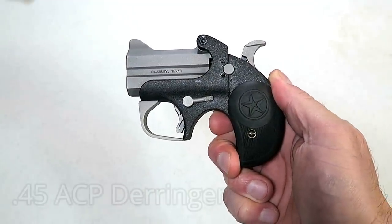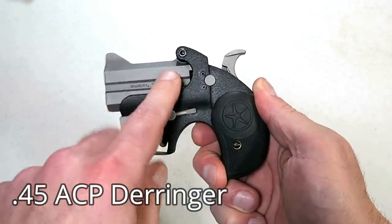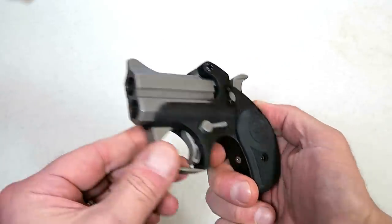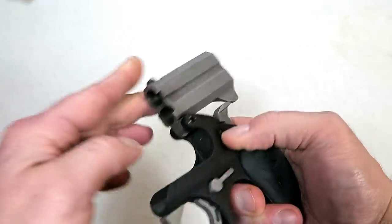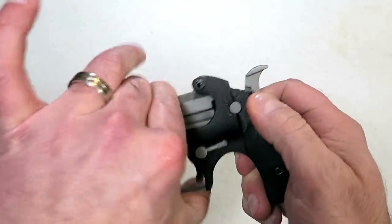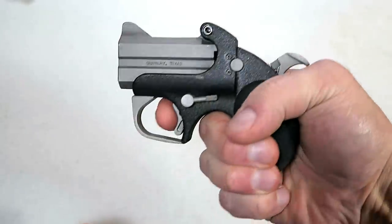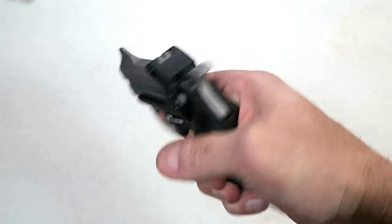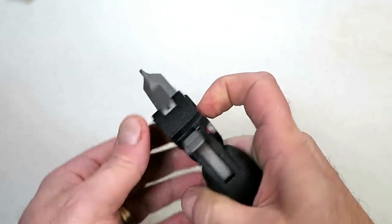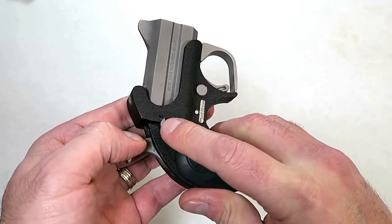Here's something you don't see too often, but I love owning this: a backup 45 made by Bond Arms. It has two and a half inch double barrels — they fire one at a time, but it does have two barrels chambered in 45 ACP with rubber grips making it very controllable. It is a single action hammer-fired firearm, and you can throw this in the pocket no problem because it does have a crossbolt safety.